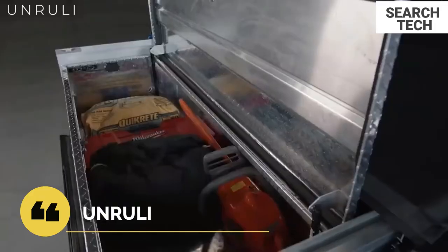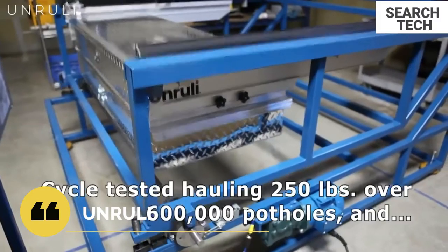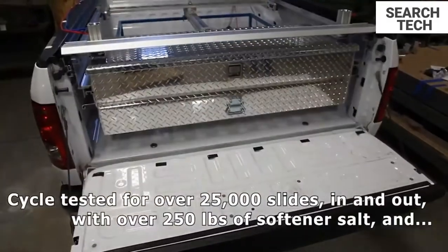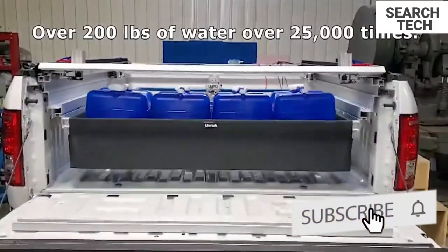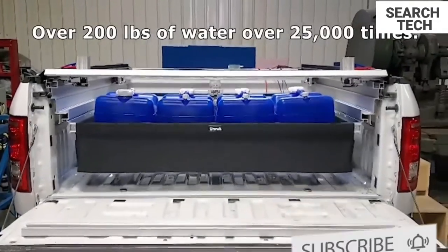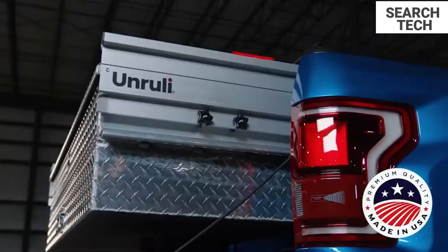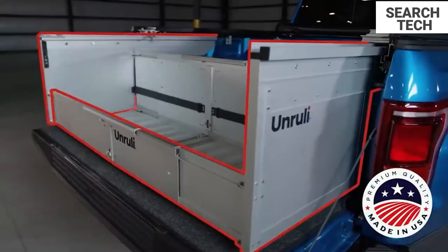The Unruly Transformer Box is a folding cargo box with a soft roll-up tonneau cover built in. Within the width of the wheel wells, the box folds to each side of the bed. When the full truck bed is needed, the folding compact design with the flexibility to store the box spontaneously is required.